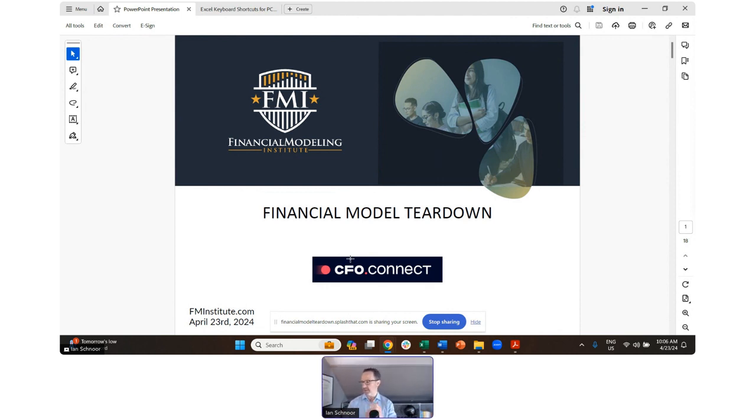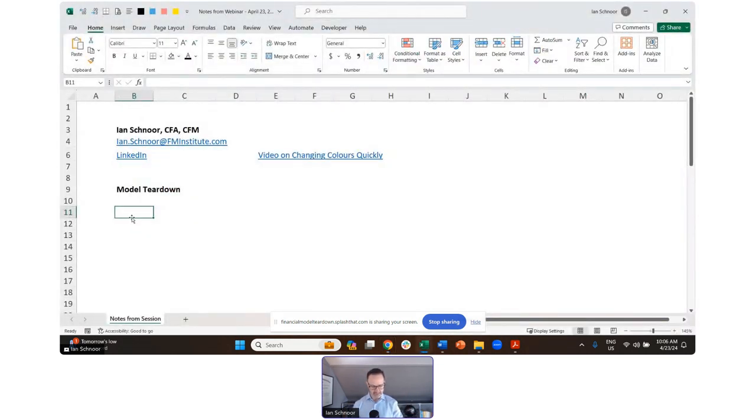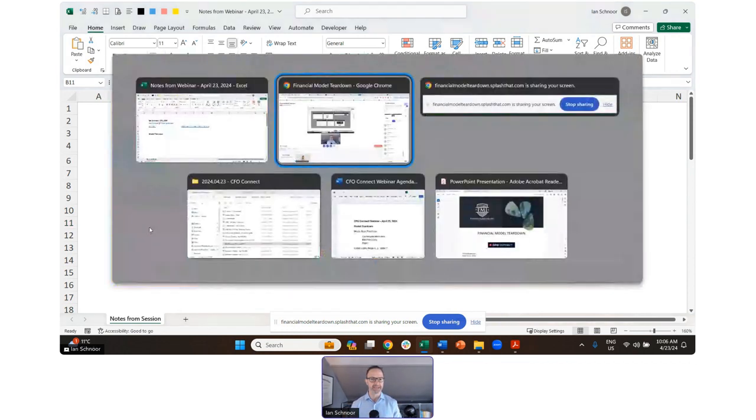A financial model teardown. I'm going to be moving back and forth between a few different presentation materials. I have a set of slides — I'm not going to spend much time in the slides, but they are here for you and we will send them to you after. I also have a notes file where I'm going to be keeping a bunch of notes in an Excel spreadsheet. I'm also going to be opening up a bunch of models, showing you some models, and critiquing them — sort of tearing them down.